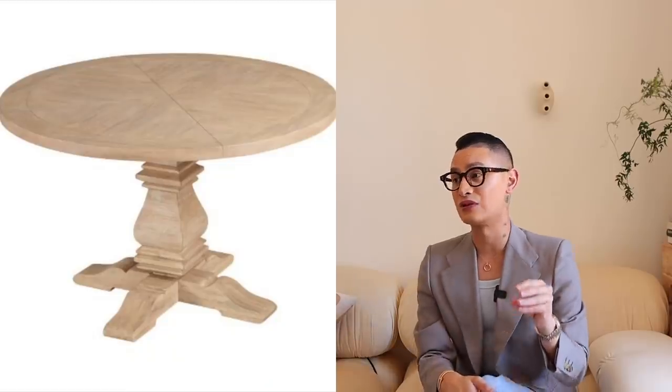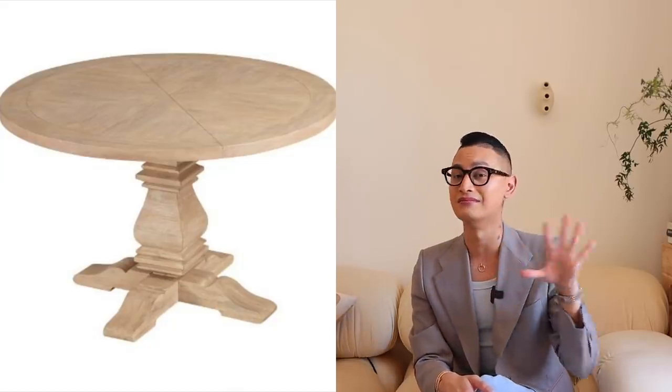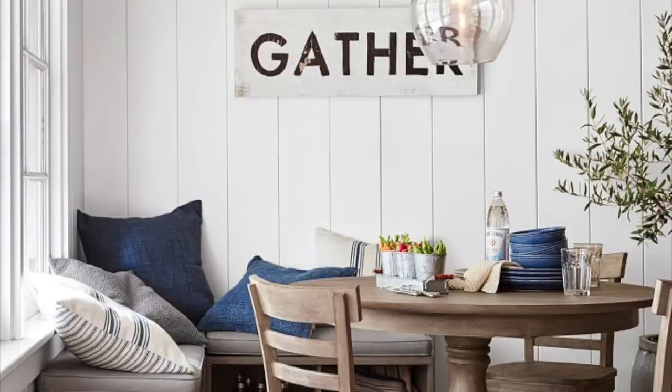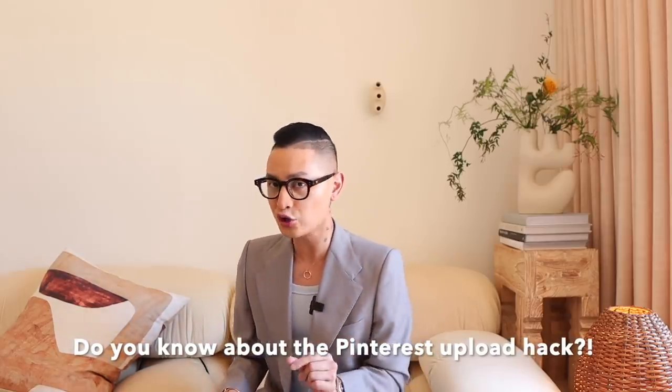Instead of buying a table like this that was really ugly and just not my taste anymore, I should have bought something more stylish. A shopping hack that has changed the game for me recently is trying to find really expensive furniture and then uploading it into Pinterest to find dupes. Let me go ahead and grab my Lenovo Yoga 7i so I can show you exactly what I mean.